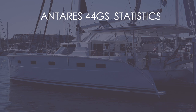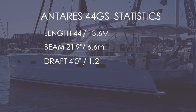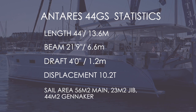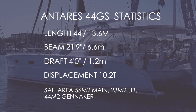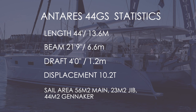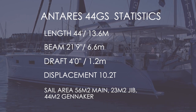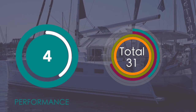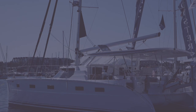Category four — statistics for the Antares 44GS. She is exactly 44 feet in length, with a beam of 21 feet 9 inches, a draft of 4 feet, and a displacement of 10.2 tons. That draft has protected skegs underneath those propellers. Sail area is 56 square meters for the main and 23 for the self-tacking jib; add the optional genoa and you have 44 square meters. With an ICW-compliant rig and that sail area coupled with that hull length, we award the Antares 44 a 4 out of 10 for performance.